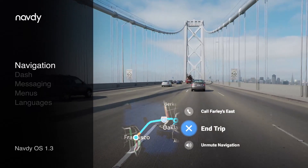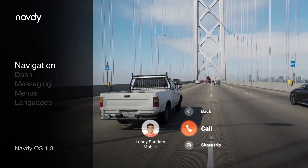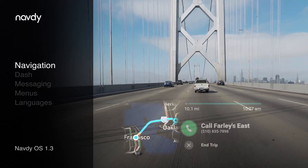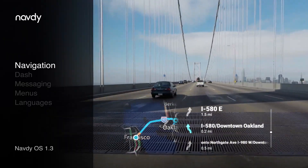If your destination has a phone number, you'll have the option to call. If it's a contact, you can now tap to let them know you're on the way with a call, shared trip, or a short message. You can also see a list of all of your upcoming maneuvers and traffic on each segment of the route.